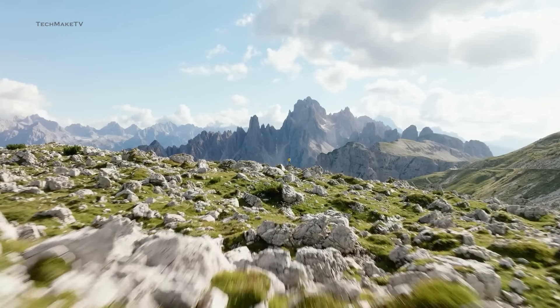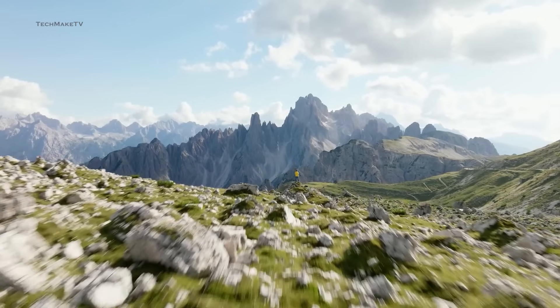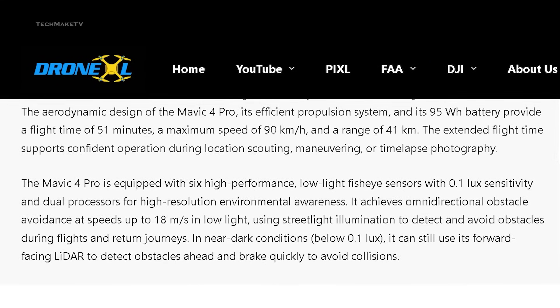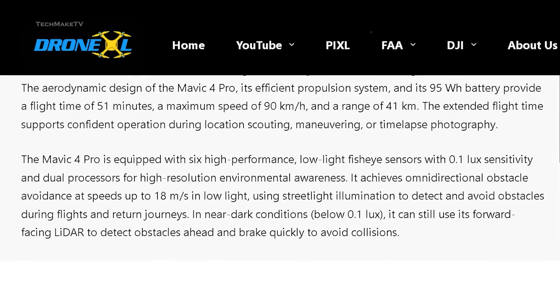The flight time on the Mavic 4 Pro will be 51 minutes, a reasonable upgrade compared to the 40-minute flight time of its predecessor. The leaked spec sheet also confirmed that the Mavic 4 Pro will have a maximum speed of 90km/h and a total range of 41km.